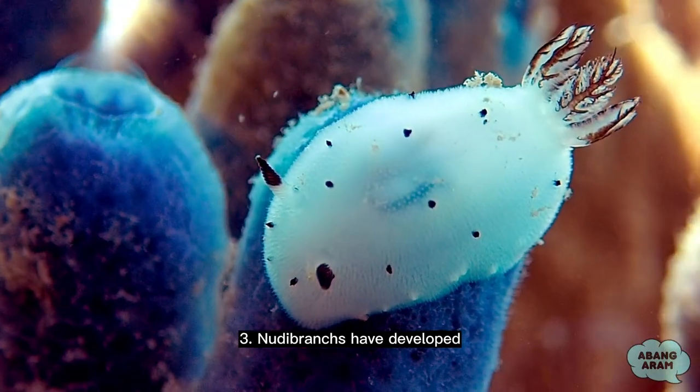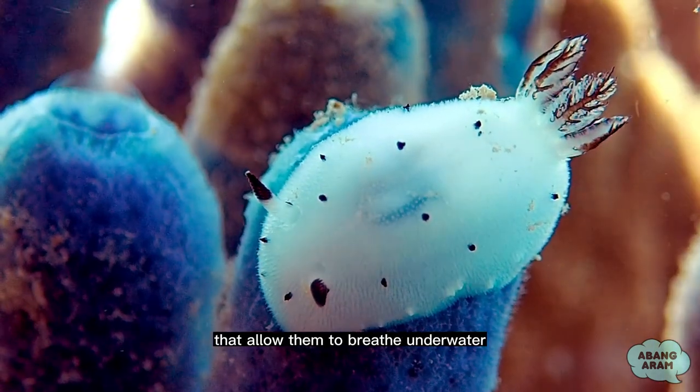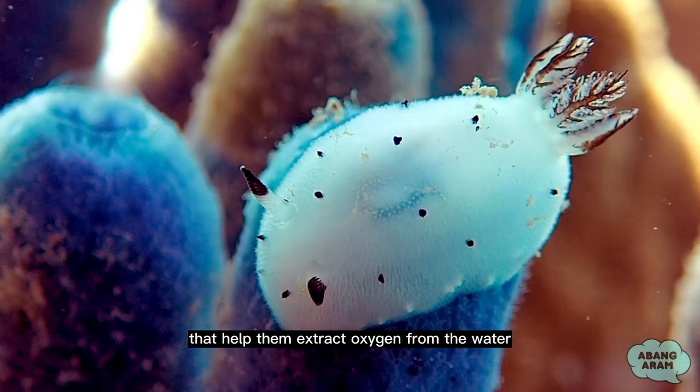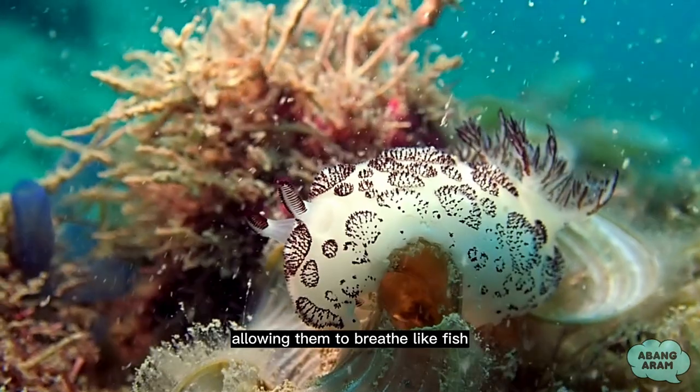3. Nudibranchs have developed some remarkable adaptations that allow them to breathe underwater. Many species have evolved specialized gills that help them extract oxygen from the water, allowing them to breathe like fish.